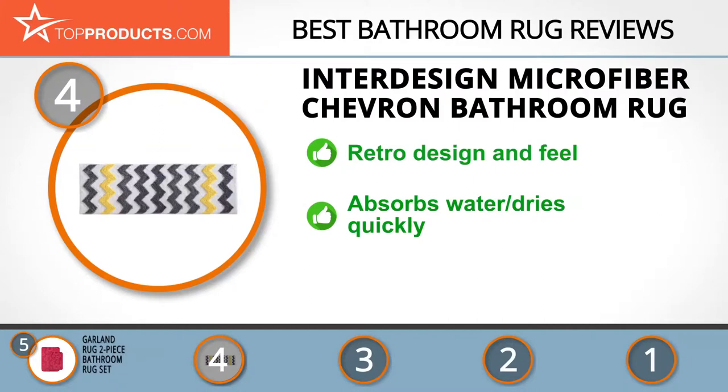This 100 percent polyester rug is also machine washable. The design and construction of this rug are pretty amazing, but it's not as soft or plush as other rugs we have featured.